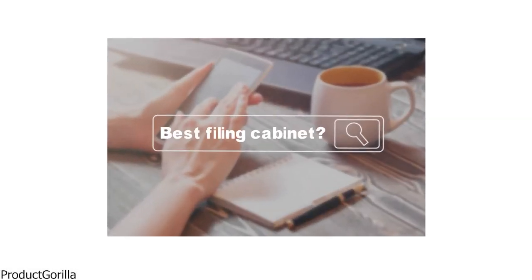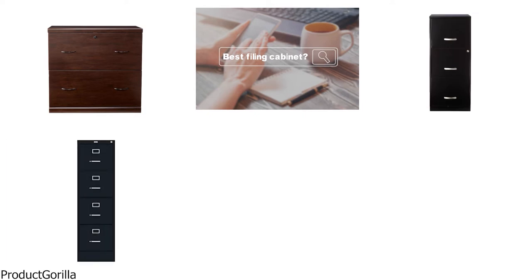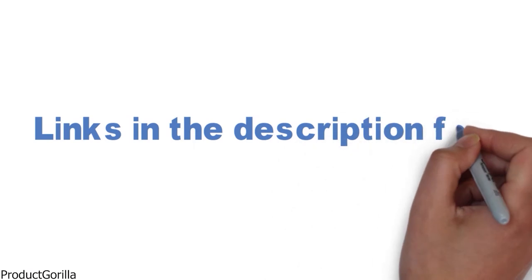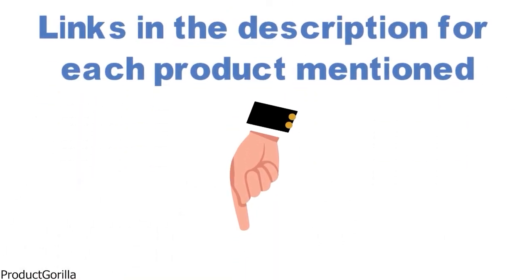Are you looking for the best filing cabinet? In this video, we will look at some of the top filing cabinets on the market. Before we get started, we have included links in the description for each product mentioned, so make sure you check those out to see which is in your budget range.